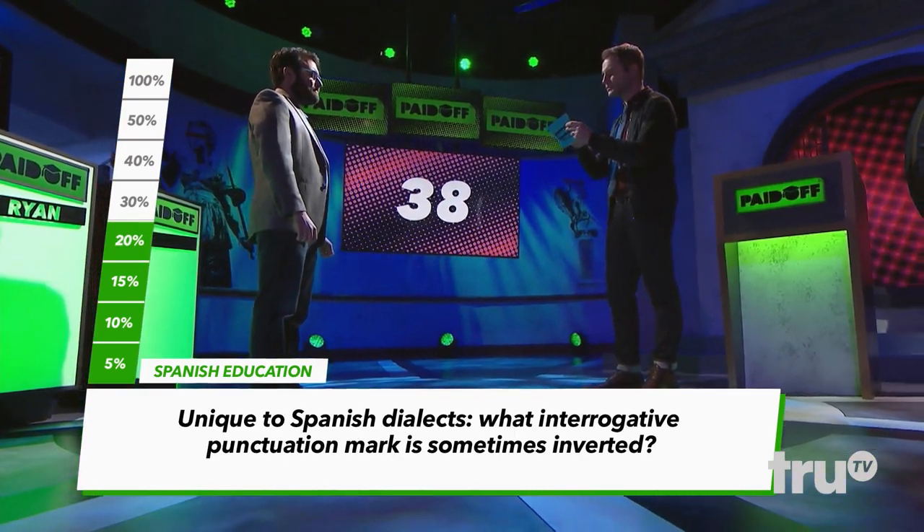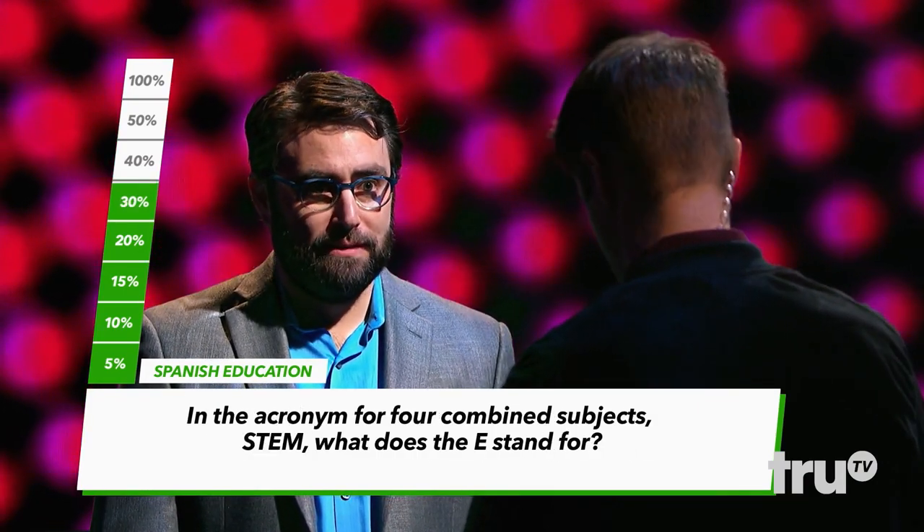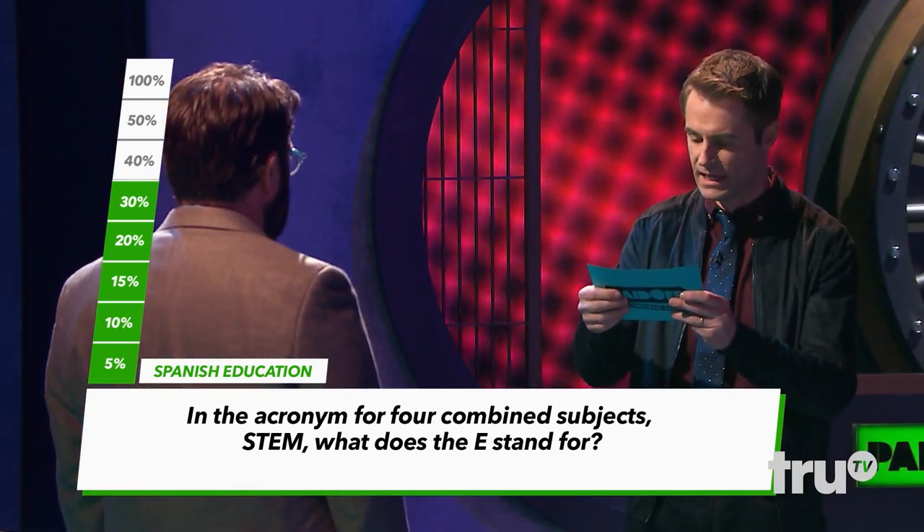Unique to Spanish dialect, what interrogative punctuation mark is sometimes inverted? The question mark or the exclamation point. Correct. In the acronym for four combined subjects, STEM, what does the E stand for? Engineering. Correct.